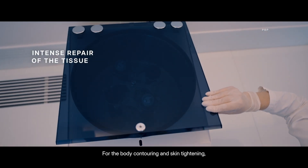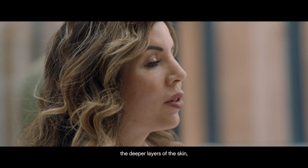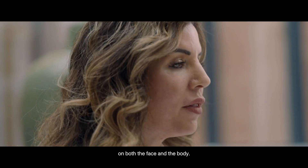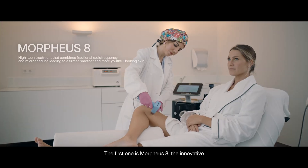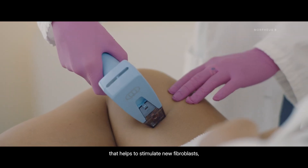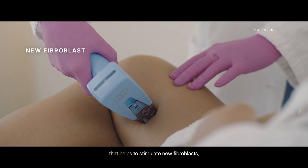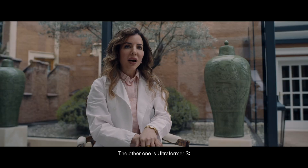For body contouring and skin tightening we have introduced new technologies to help restore the deep layers of the skin, of the face and the body. The first one is Morpheus 8, an innovative microneedling radiofrequency that helps stimulate new fibroblasts and new collagen and elastin production.